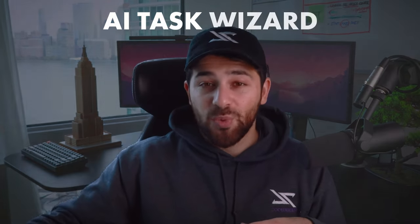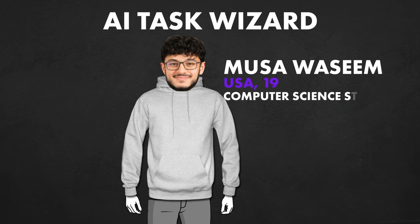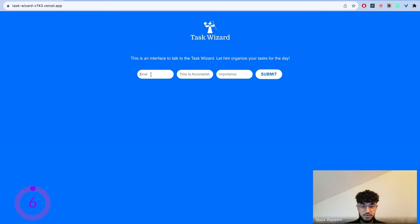The next project is the AI Task Wizard, created by Musa, who is actually the youngest in the group. He's currently studying computer science in the US and wanted to make an AI to make it easier to plan your tasks. Throughout his first year, he tried different tools to manage his day, but realized a lot of tools are not very customizable — they only let you input simple tasks as checklists. He wanted to integrate AI into his workflow to essentially break down tasks so he can better manage his time.